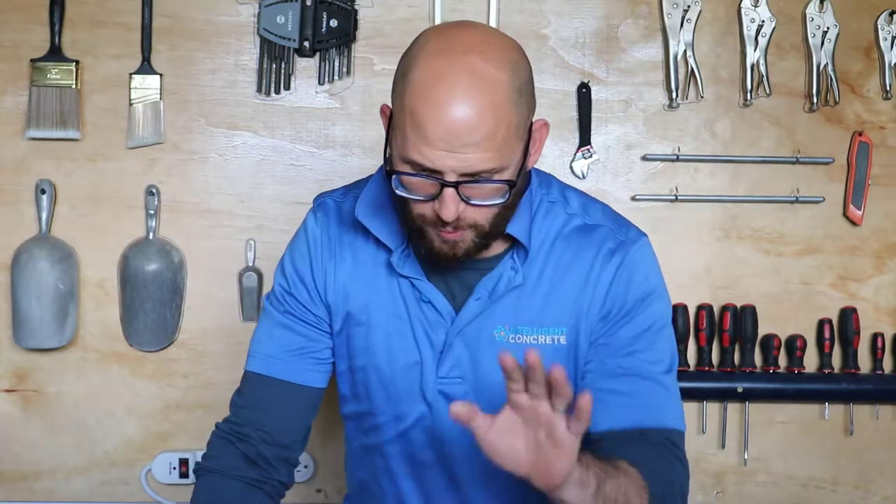3D printing of cementitious ink composites — or as I call it, 3D CPPI. The challenges with fresh properties is you have to have a mix that's fluid enough to pump, but when it gets out to the nozzle it's got to instantly change its fluid properties to something that's going to hold its own shape — so a greater viscosity than what you originally had at the mixing station.